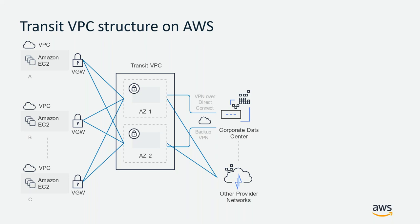This is the basic Transit VPC topology on top of AWS. As you can see, there's a Transit VPC acting as a hub. Other VPCs, your corporate data center, and other networks connect to the Transit VPC as spokes, and they can communicate with each other through the Transit VPC.